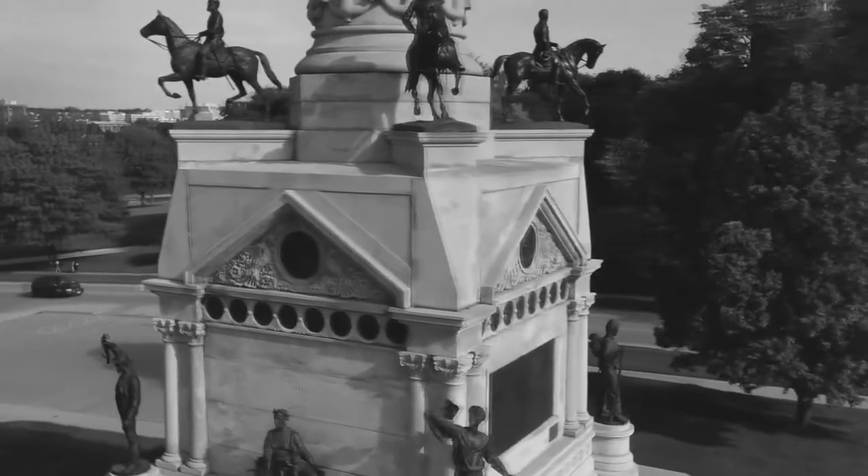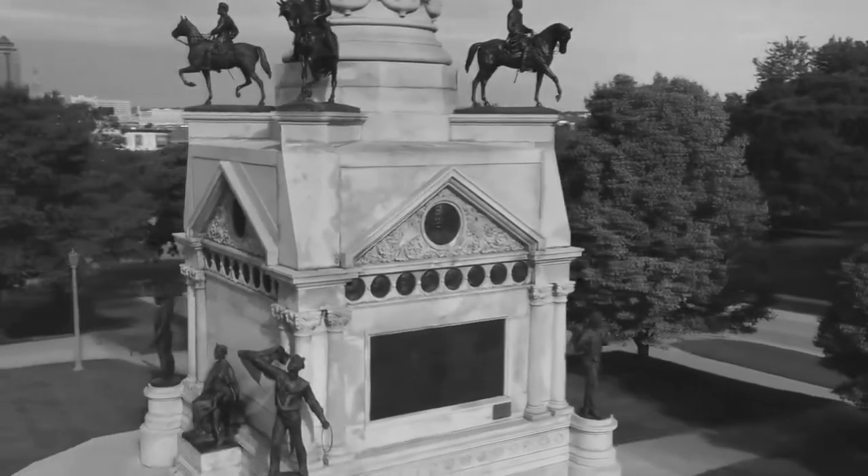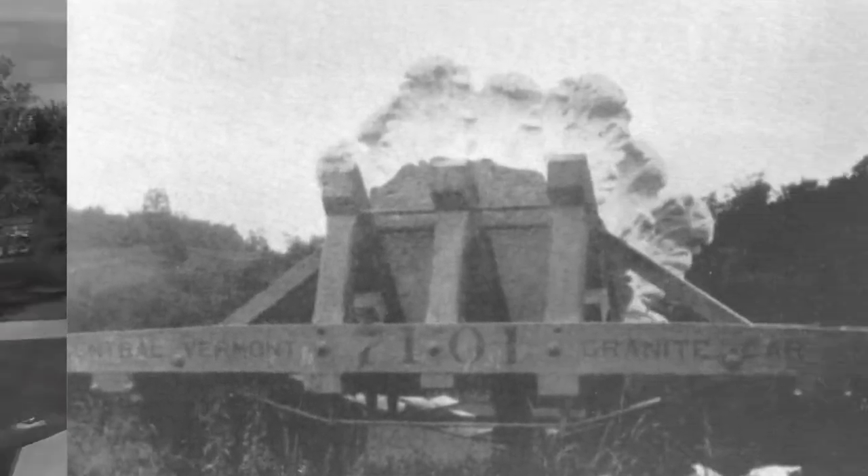Round portrait sculptures represent many Iowans prominent in the war. There are also two bas-relief sculptures, one representing Iowa at Fort Donaldson and the other titled Homecoming.